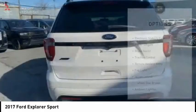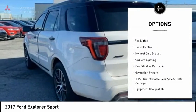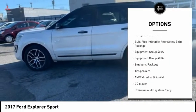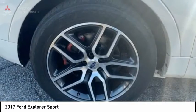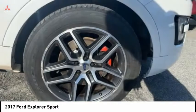Here are some of this vehicle's great options: electronic stability control, power lift gate, brake assist, traction control, remote keyless entry, fog lights, speed control, four wheel disc brakes, ambient lighting, rear window defroster. Come take a test drive today.